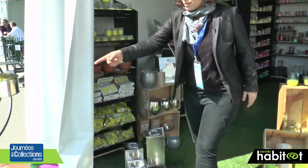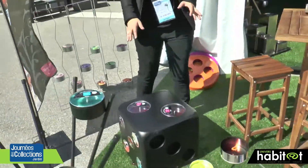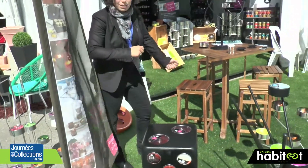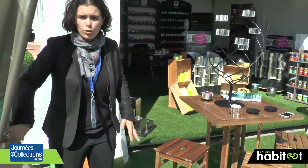On a également le D qui est ici, qui vous permet de faire déjà tabouret d'appoint pour l'extérieur, qui est sympa pour la terrasse. Et en même temps, ça vous permet de choisir les différentes faces que vous voulez mettre en avant — soit le 5, soit le 2, soit le 3.